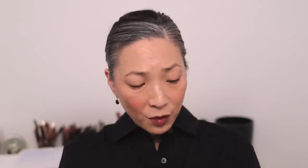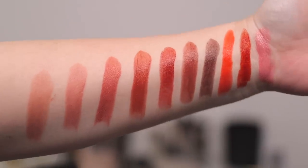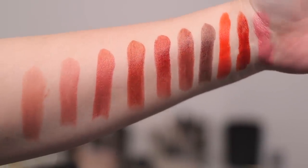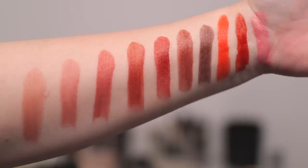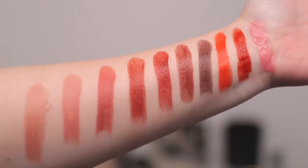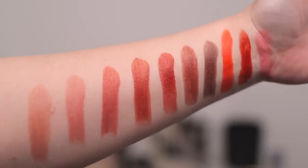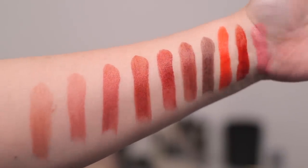Let me go ahead and swatch all of these for you. What I had before were some very deep reds and some neutral nude pinks, so this is really nice rounding out. Here are all the swatches on my arm. From left to right: 102, 104, 109, 201, 202, 203, 204, and then 301, 405, and then 500.